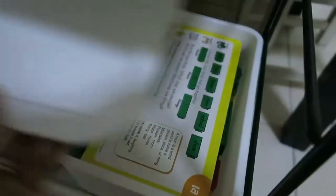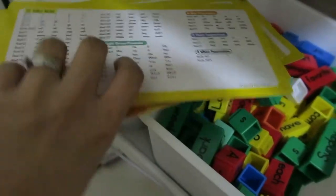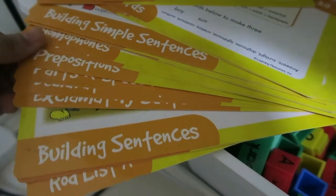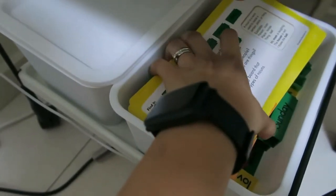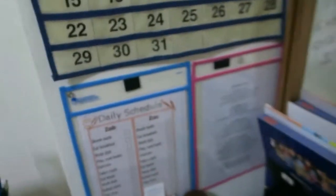On this side I have a phonics sentence building rod set from Learning Resources. It has nouns, pronouns, compound words, homophones, linking verbs, prepositions — for building simple sentences. We haven't really used it yet, but I put it there because we're going to use it soon, probably when they go to Grade 1 next year. It's getting a bit dusty already.